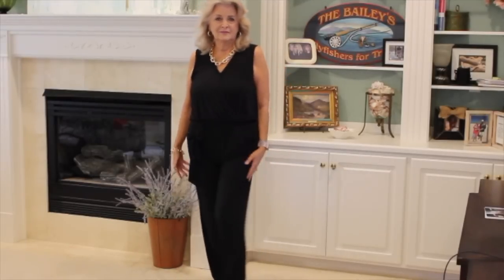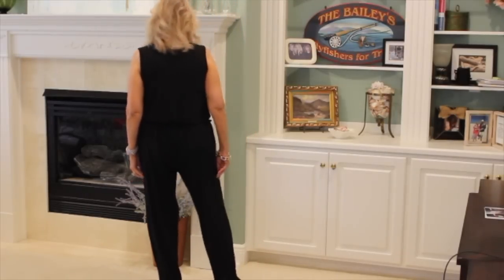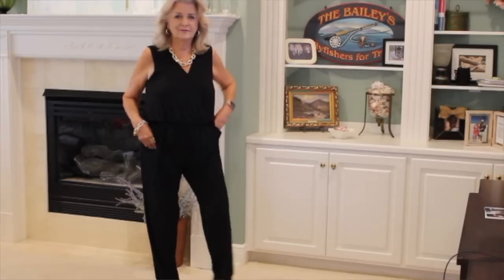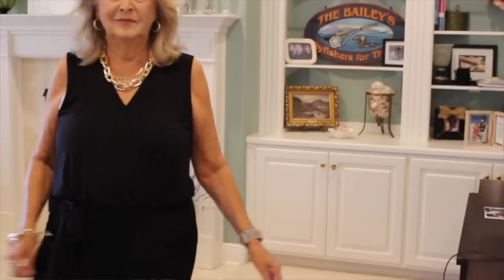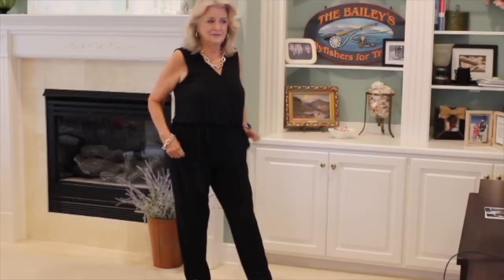First, let me show you the jumpsuit. It's just a perfectly plain black jumpsuit in a sort of crepey fabric. It's sleeveless, V-neck, crosses over with a little snap right here. It has a self-tie belt and it has pockets. That's all there is to it. You could wear it by itself, for sure, or you can wear it with different tops.